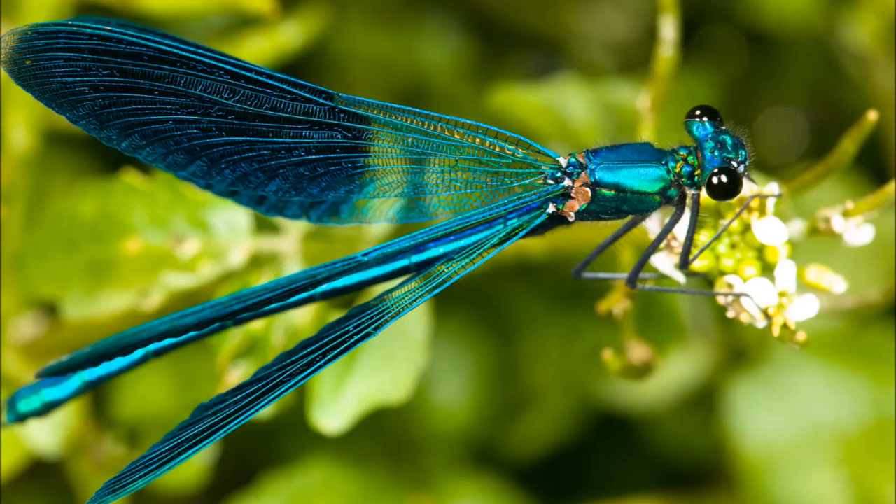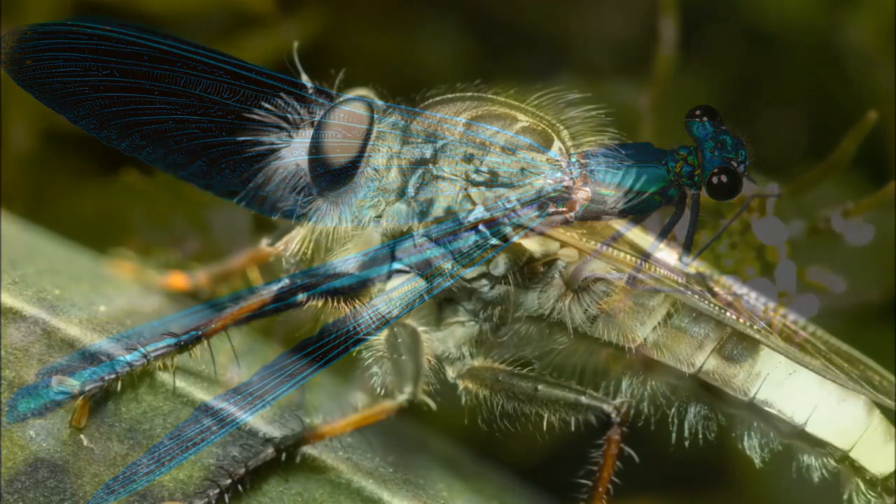Because of this, they are able to move straight up or down, fly backwards, stop and hover, and make hairpin turns at full speed. They can even mate in mid-air.